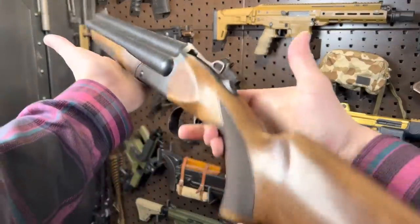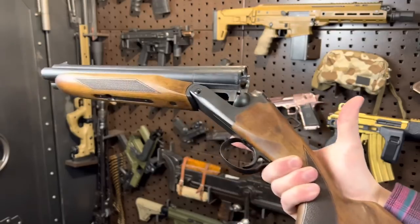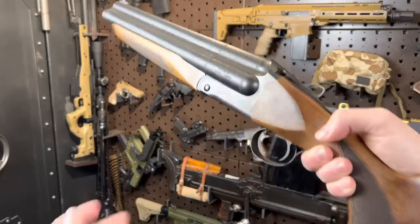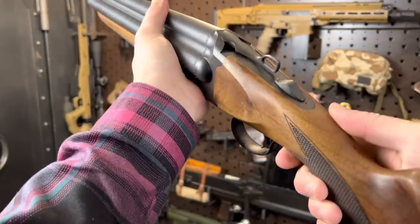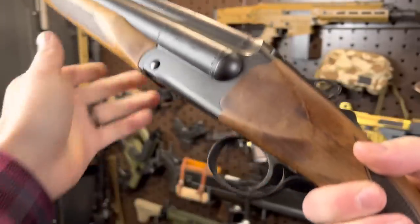Next up, we had the triple barrel short barrel shotgun — the Chiappa Triple Threat. This thing is really cool and we had a lot of fun with it. Sorry to burst your bubble — all three barrels do not fire at once, but this works almost like a semi-automatic because you can get those three barrels off as fast as you can pull that trigger.